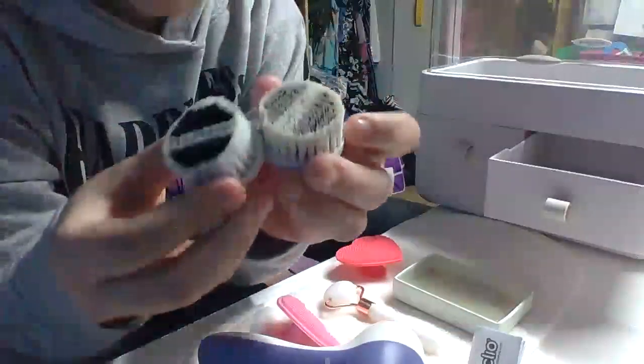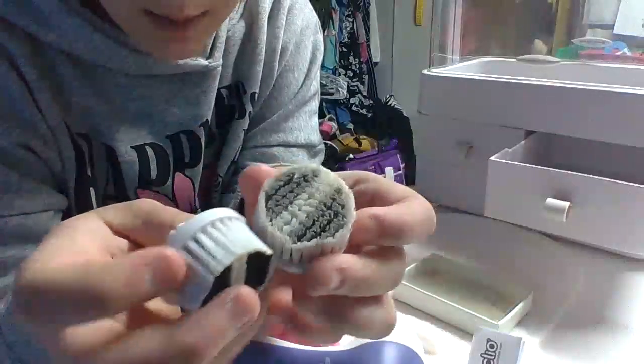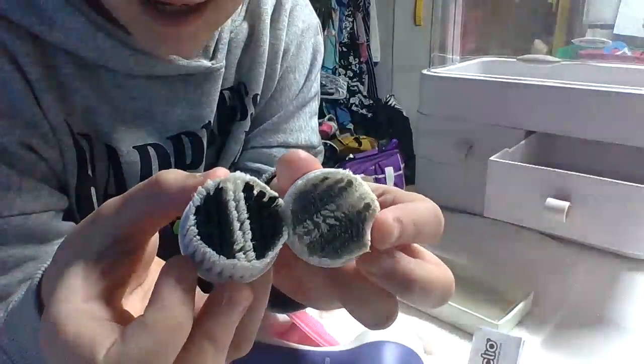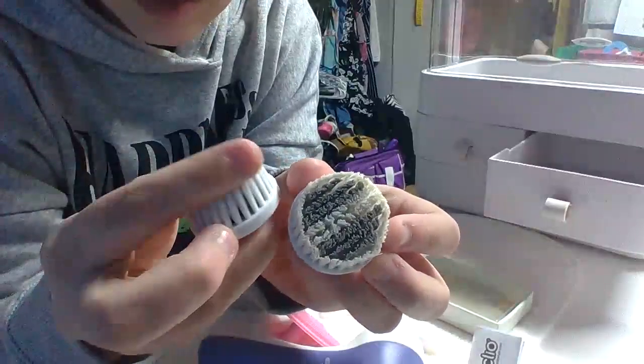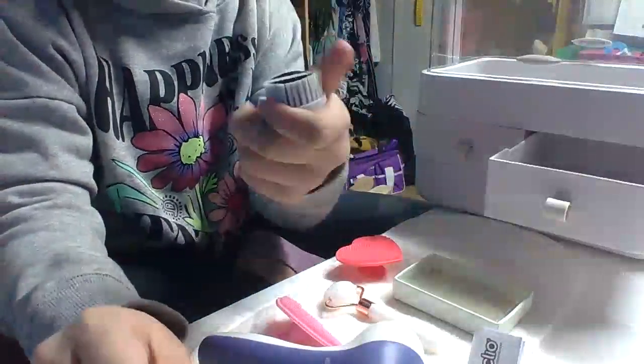Let me just show you comparisons. This part, other than the gray, that's supposed to be white. This one's also supposed to be white, but it's like, no. We'll do a cleaning video for these.